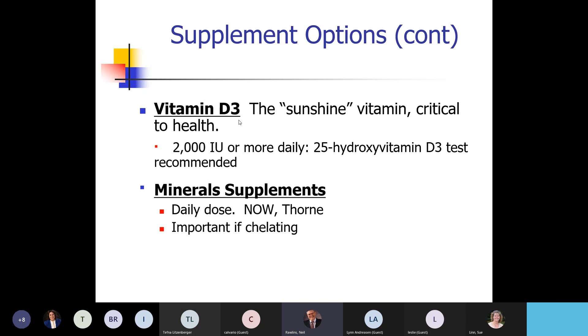Vitamin D — they're finding more and more evidence for it. A lot of people who got really sick with COVID had very low vitamin D. Doses are like 2,000 international units, but sometimes go up to 10,000 or even 25,000 — if you're going that high, definitely get the vitamin D3 test, the 25-hydroxyvitamin. Mineral supplements are also helpful because you're trying to clear heavy metals and replace them with good minerals.